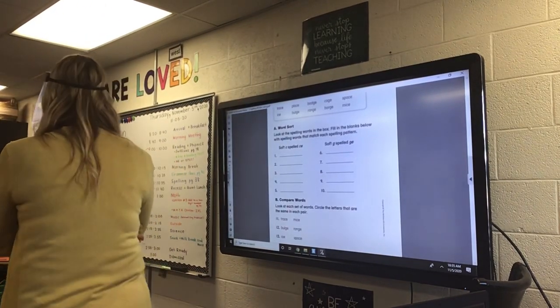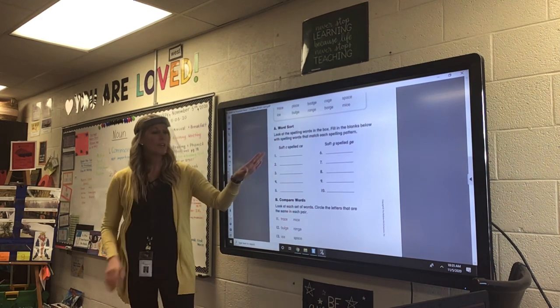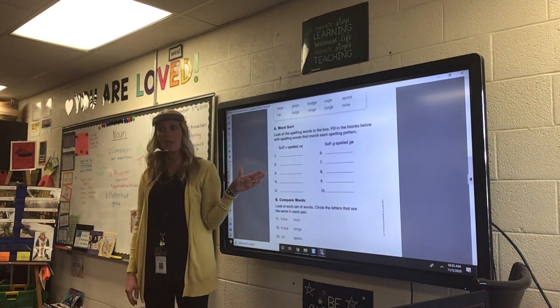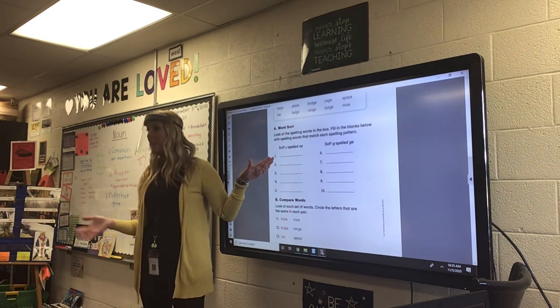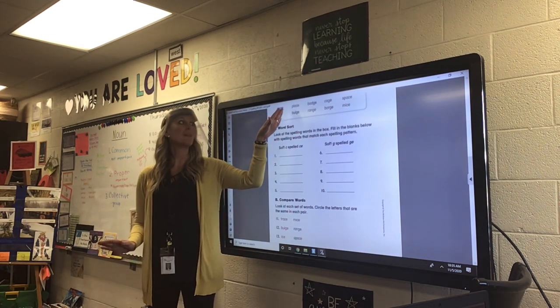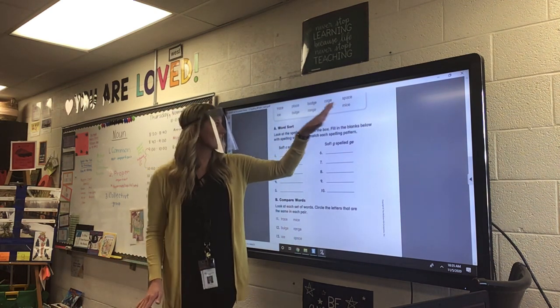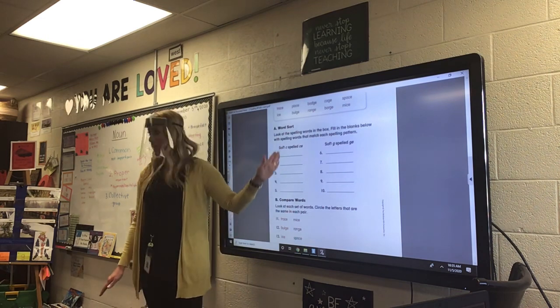All right, today for spelling you are doing page 38. At the top, you're going to sort the words, just like we did yesterday. If they have a soft C that's making the S sound, like in trace, place, space, ice, and mice, you need to write them here.